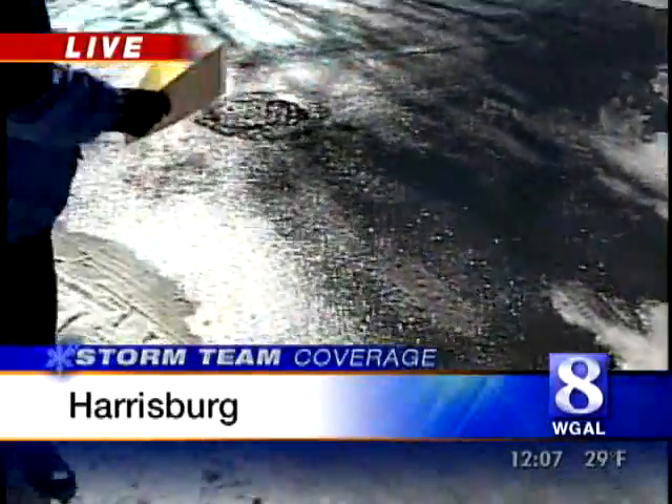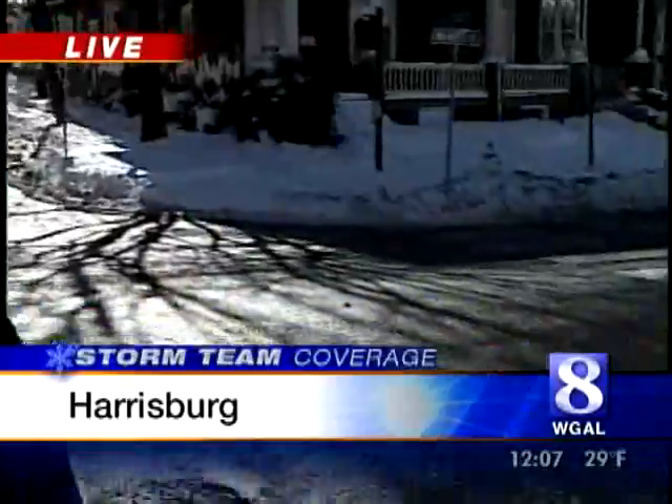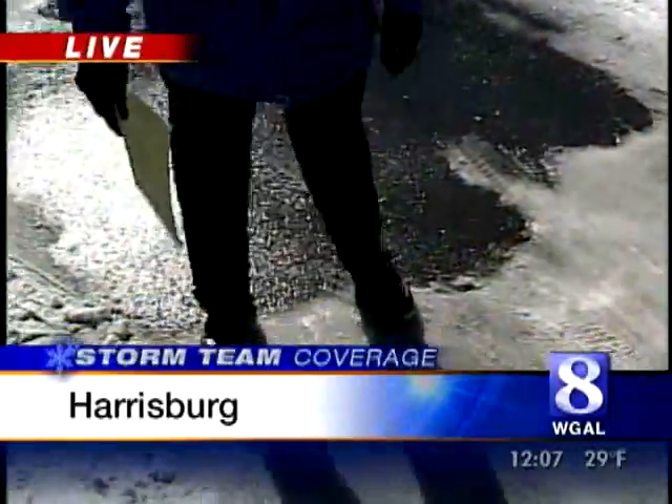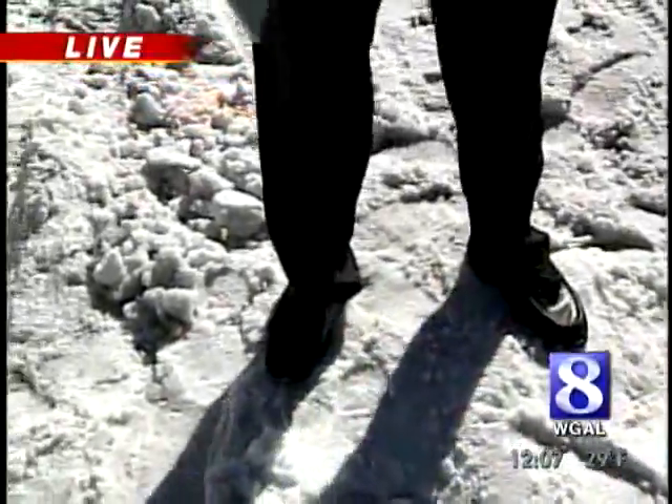This is 19th Street. This street is also clear going up the hill, but on this side you've got about two to three inches of ice pack, hard-pack snow, and this is what people are complaining about right now.